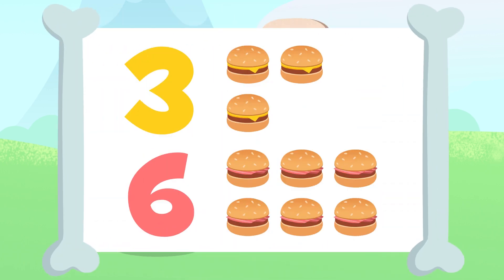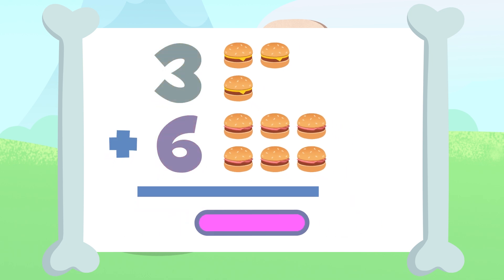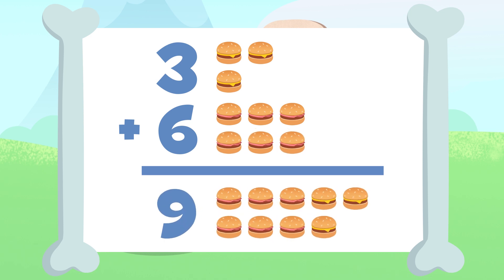How many hamburgers are there? Up here we have three, and down there, six. Go ahead, you do the adding. I'll give you a few seconds. You got it? Let me try. All hamburgers together would be 1, 2, 3, 4, 5, 6, 7, 8, and 9. 9! We have 9 hamburgers! 3 plus 6 equals 9. We just did our first addition!